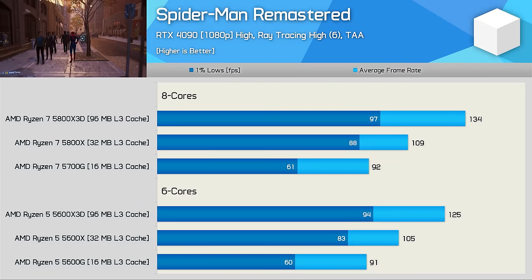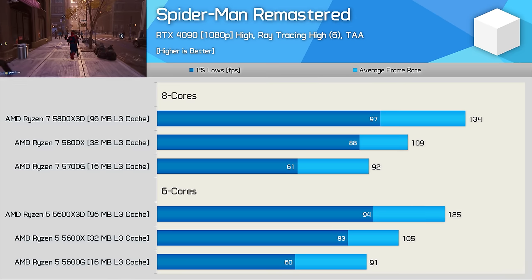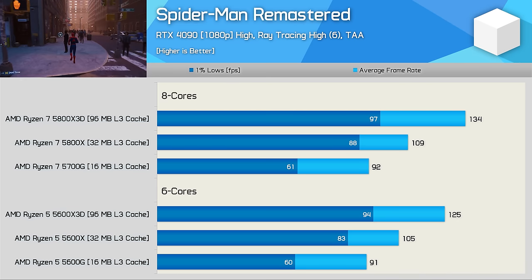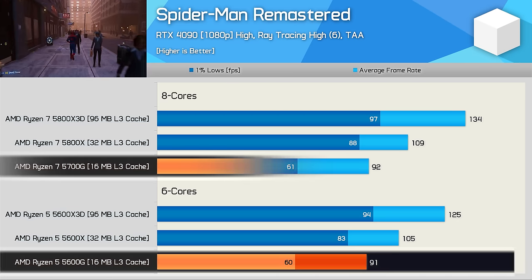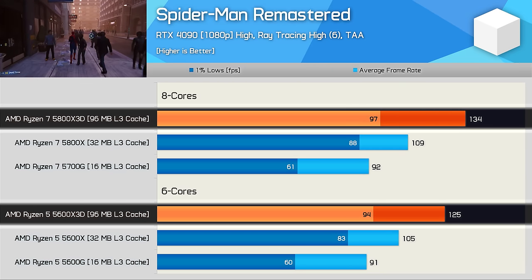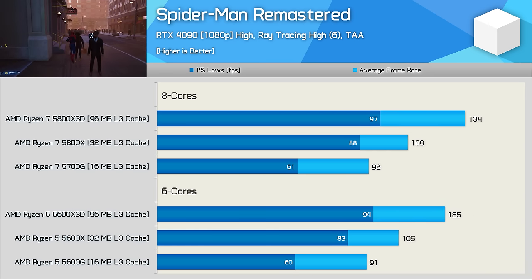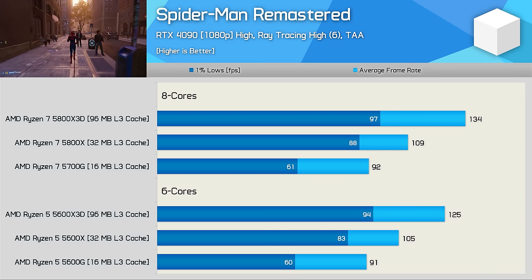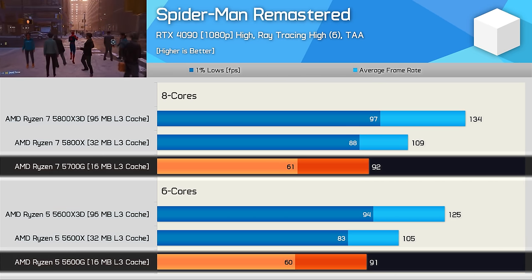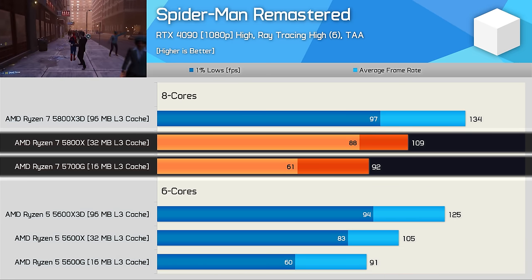The Spider-Man Remaster results are really interesting — although all CPUs feature the same Zen 3 cores clocked at similar frequencies, the resulting performance can be wildly different. Core count in this match-up doesn't really matter — 6 or 8, the results are much the same. In fact, the biggest difference can be seen when comparing the X3D models, as the 5800X3D was 7% faster on average. What really jumps out is how slow the 16MB models are — just 60fps for the 1% lows — meaning the 5800X was 44% faster than the 5700G when comparing 1% lows.